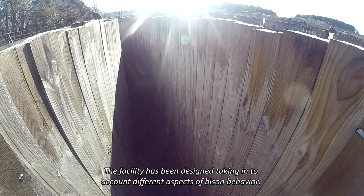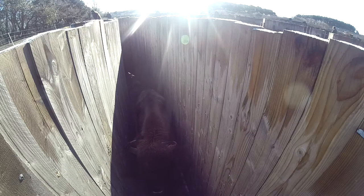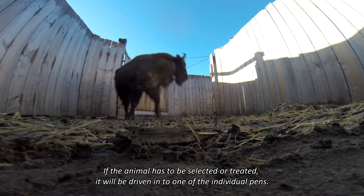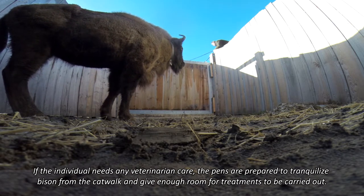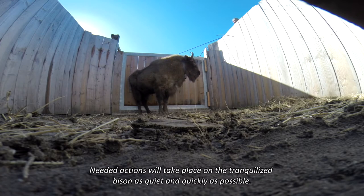The facility has been designed taking into account different aspects of animal behavior. Most of the time, small movements by the handlers or operators will make the animals move forward towards the desired location. If an animal needs to be selected or treated, it will be driven into one of the individual pens. These pens are prepared to allow tranquilization of bison from the catwalk and provide enough room for veterinary treatments to be carried out. Needed actions will take place on the tranquilized bison as quietly and quickly as possible.